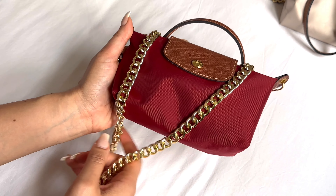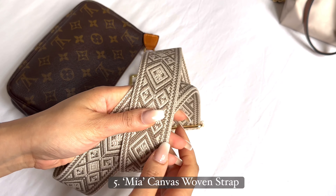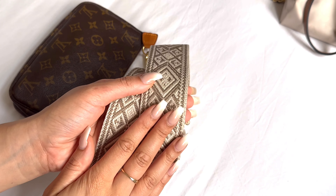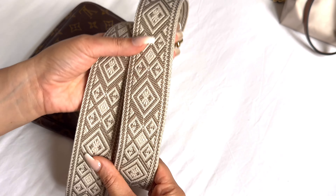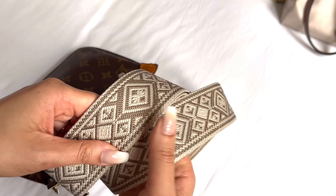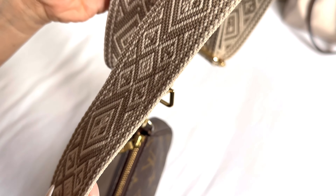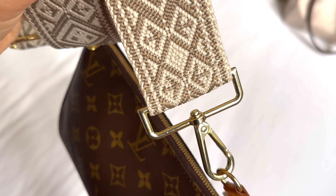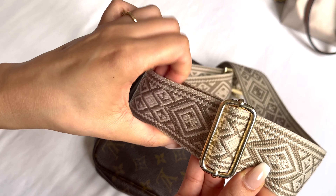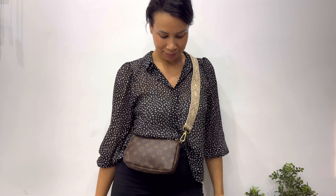Finally we have this Converse woven strap. I really love this kind of Aztec-inspired print and the color combination — it's taupe and beige, which gives it a neutral but still eye-catching look. This one has been beautifully made, and it comes with gold hardware. It is of course adjustable, and because the strap is so wide it's so comfortable on the shoulder.